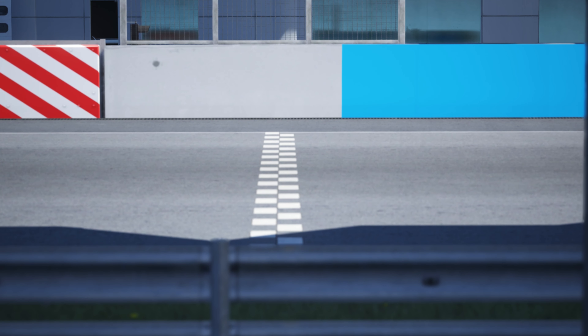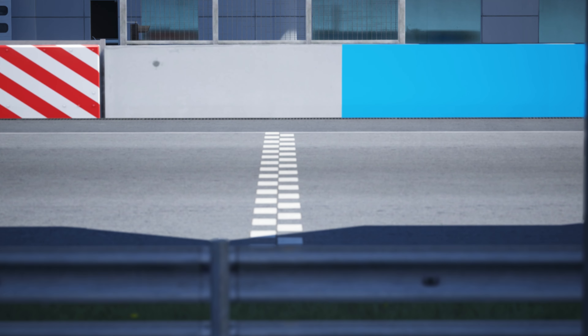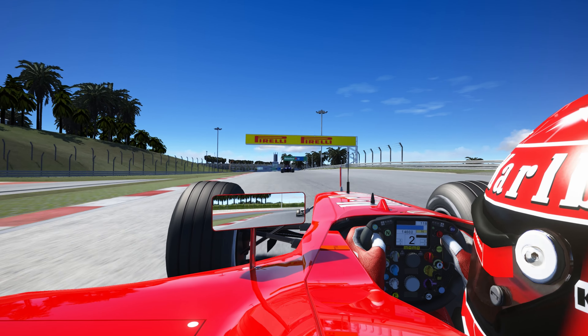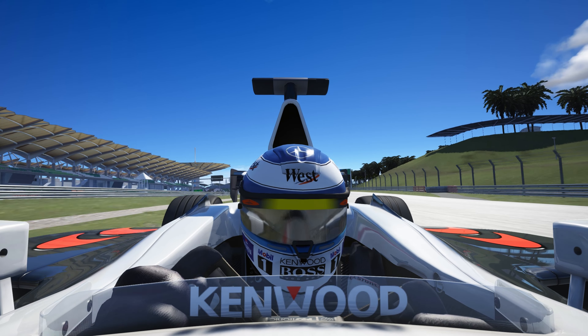Today we'll be checking out the top 8 most downloaded Formula 1 cars on Race Department for Assetto Corsa. Stick around till the end for a bonus car that I promise you wouldn't want to miss. The best part about all these cars is they are all free. So come on, let's check them right out.